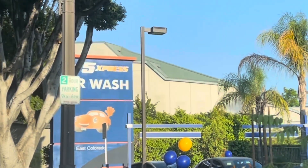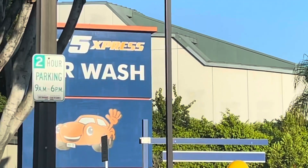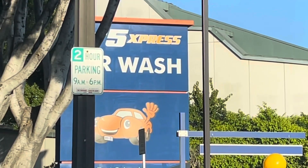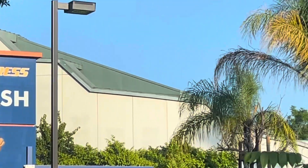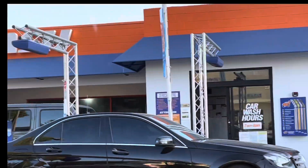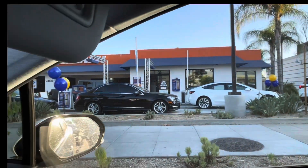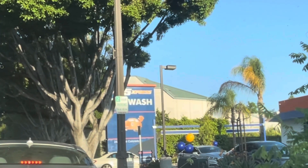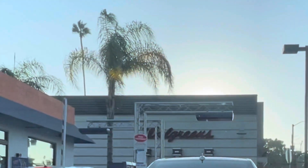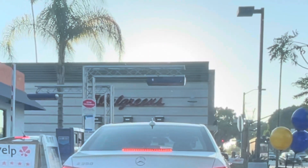Hi guys, welcome to another video! Today we are at Fast 5 Express Car Wash in Pasadena, California on Colorado Boulevard. Look at this line at the car wash — oh my gosh! There's even a Tesla getting a car wash too. The line is going all the way out to the road here. Wow, we're here and paying for the wash.